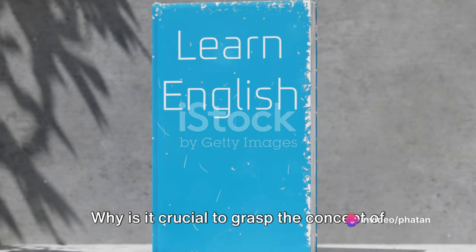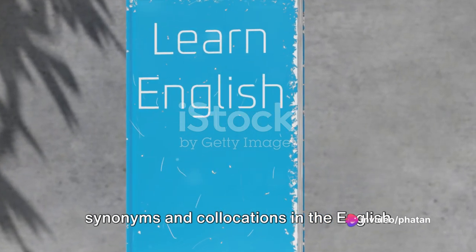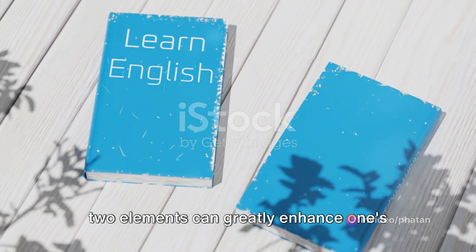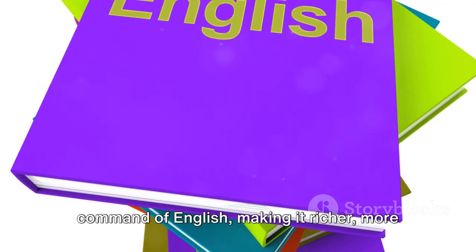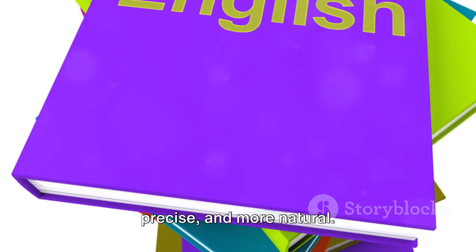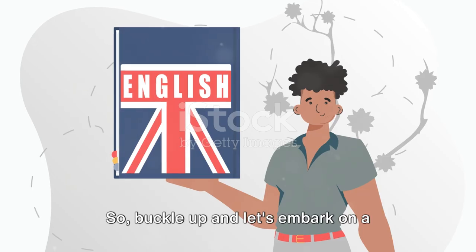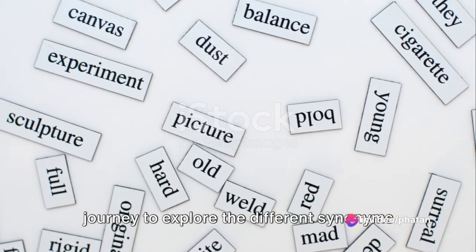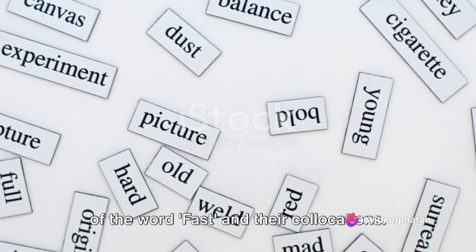Why is it crucial to grasp the concept of synonyms and collocations in the English language? A solid understanding of these two elements can greatly enhance one's command of English, making it richer, more precise, and more natural. So, buckle up and let's embark on a journey to explore the different synonyms of the word fast and their collocations.